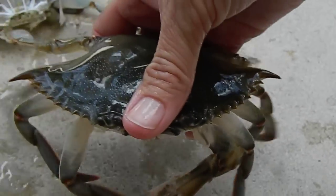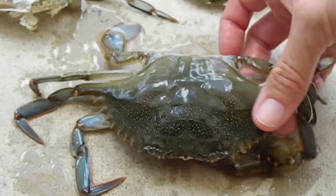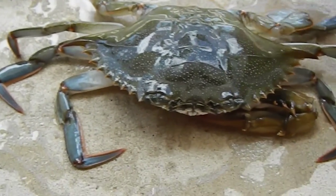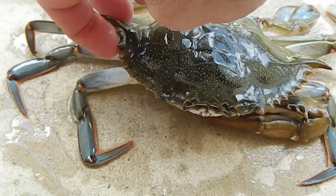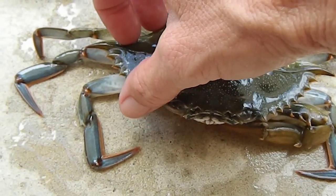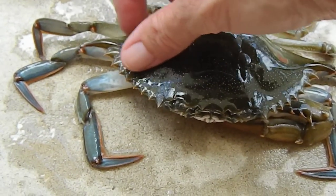This guy is completely defenseless — the poor thing, he's like naked sitting here. But everything about him is soft; if you can see, he's squishy. Nothing hard about him — he looks hard and pointy but he's not. Everything is soft.